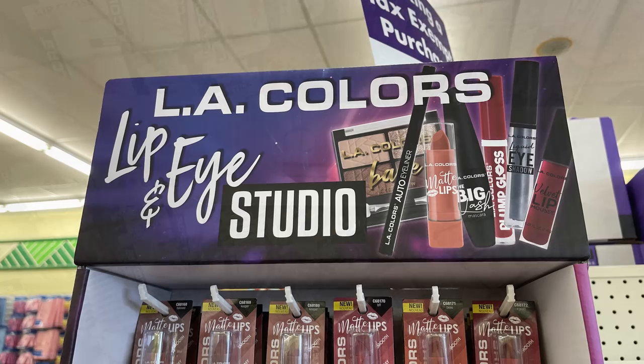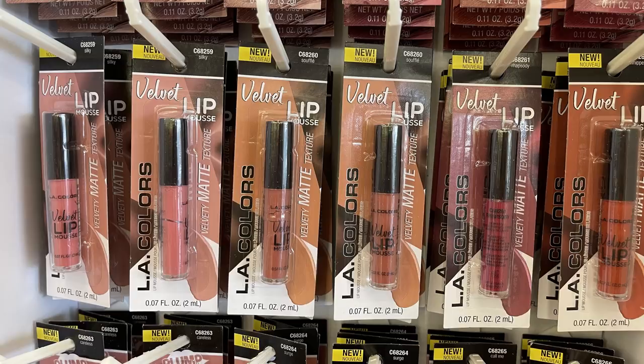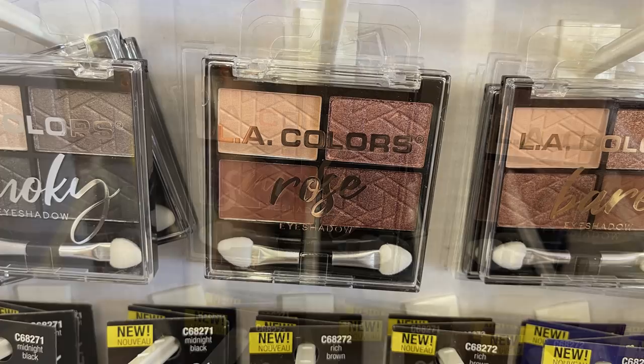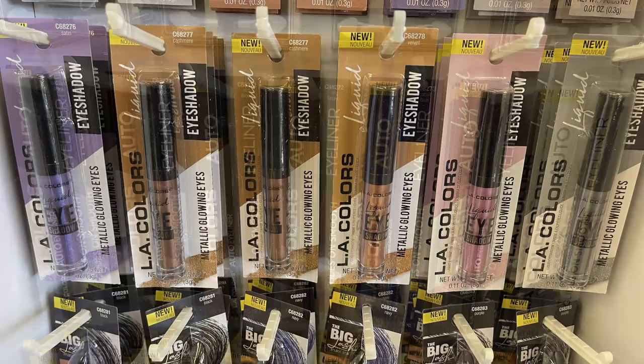They also had the LA Colors lip and eye color studio in these pop-up cardboard boxes. They have quite a bit of the different nude type lipsticks, the lip mousse, plumping lip gloss, and then a bunch of the regular type eyeshadow. You can get the four count of the smoky - they have rose, the bear palette, and then a palette called heat. They also had the metallic eyeshadow and the auto liners that they usually sell off and on throughout the year.